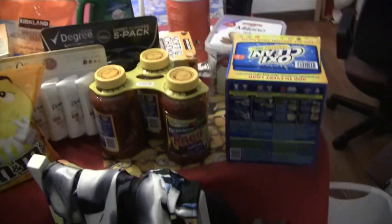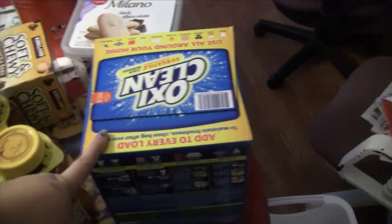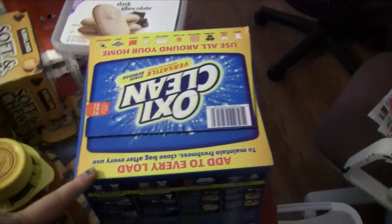Okay, so we'll start with Costco. I got a big thing of OxyClean. Long story short, my son's football uniform has white pants, so we definitely need some of that.